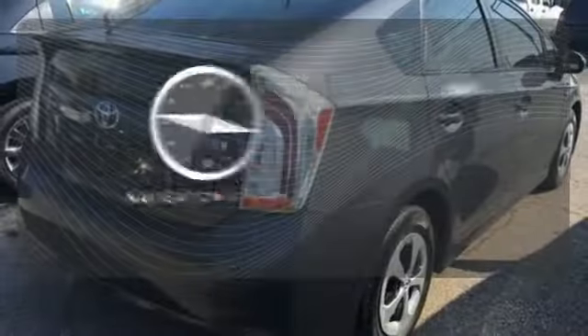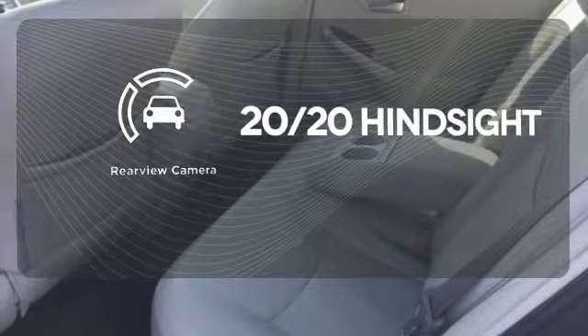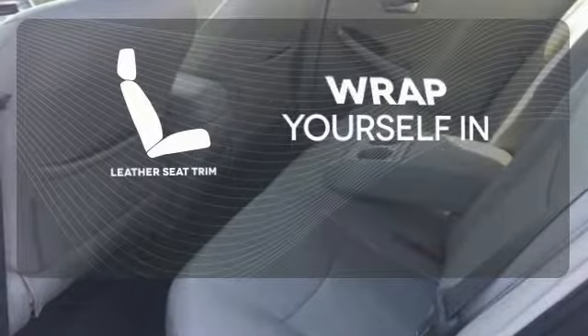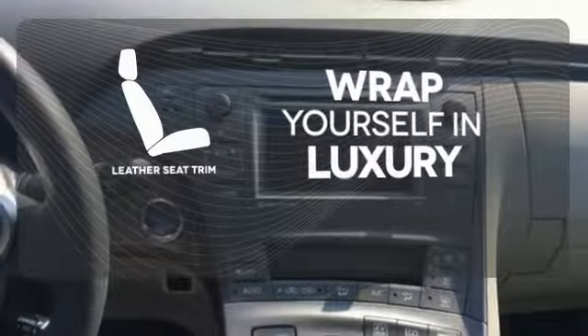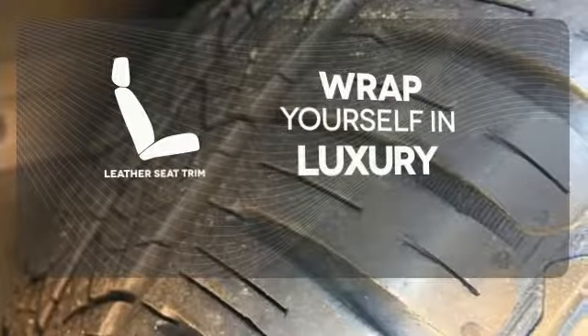Never feel lost again with the navigation system. See objects previously out of sight with the rear-view camera. The high-quality leather seat trim enhances the style, comfort and durability of this vehicle's seats, ensuring an enjoyable drive.